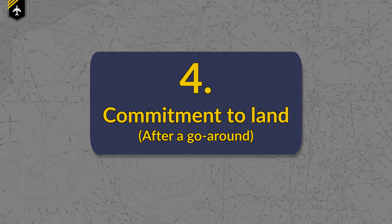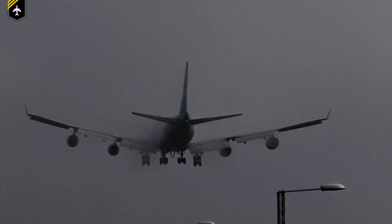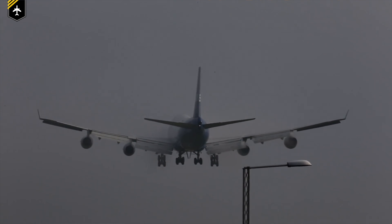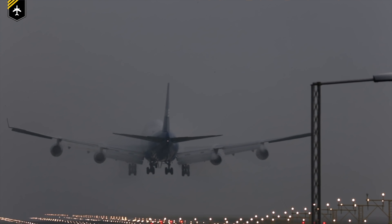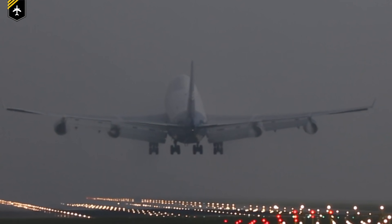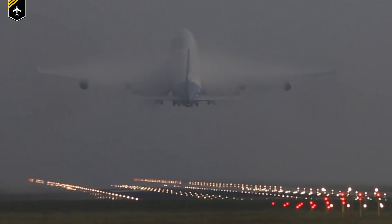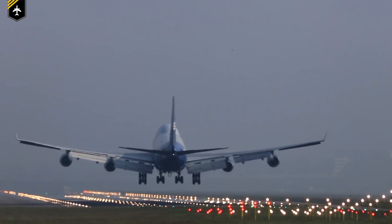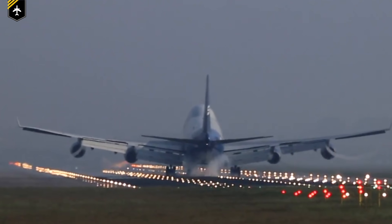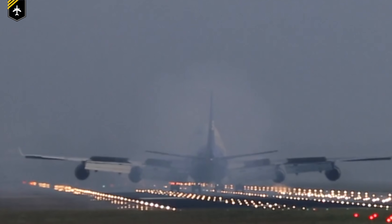Number 4: commitment to land after a go-around. If a pilot needed to perform a go-around for whatever reason, the immediate thought once the go-around procedure is completed is: how much fuel do we have left — hence time in the air? A feeling of commitment arises: I have to nail the next approach and landing, otherwise we have to divert. This puts unwanted pressure onto the pilot flying, who then can't be bothered about a soft landing anymore, but rather make sure to put the plane on the ground.